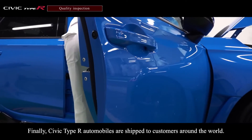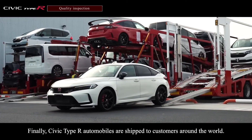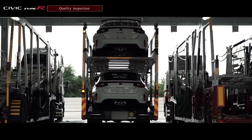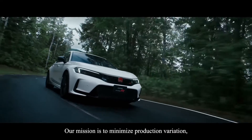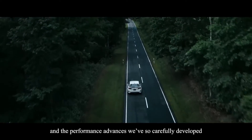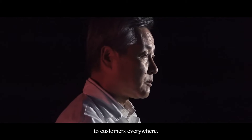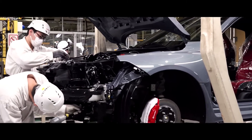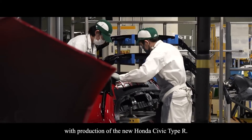Finally, Civic Type R automobiles are shipped to customers around the world. Our mission is to minimize production variation, which is key to delivering classic Civic Type R driving and the performance advances we've so carefully developed to customers everywhere. The Yorii Automobile Plant is the sole facility entrusted with production of the new Civic Type R.